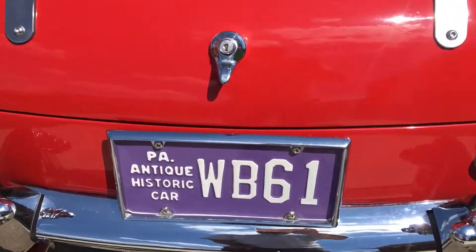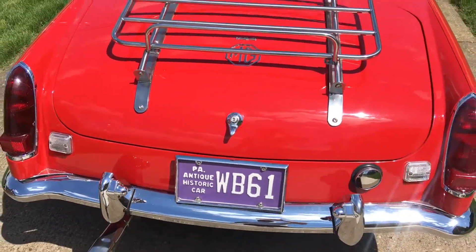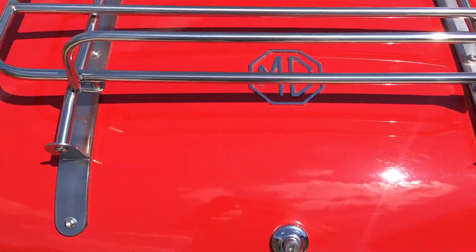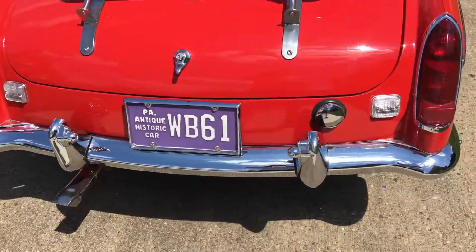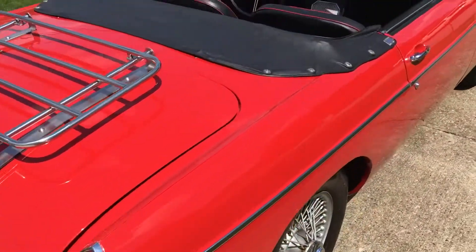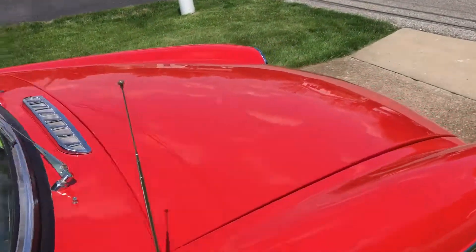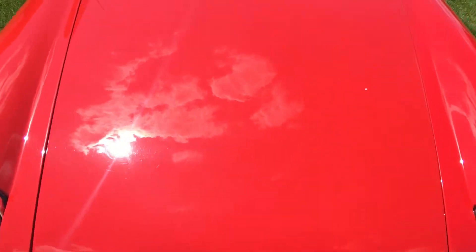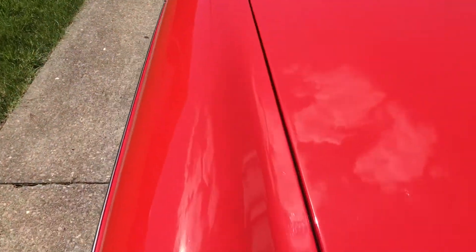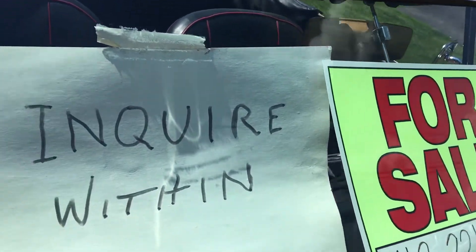It's a very clean car — immaculate showroom condition. The trunk is locked; there are some extras in the trunk that the owner told me they had for sale. I will see if I can get a hold of the owner and maybe we can go for a test drive.